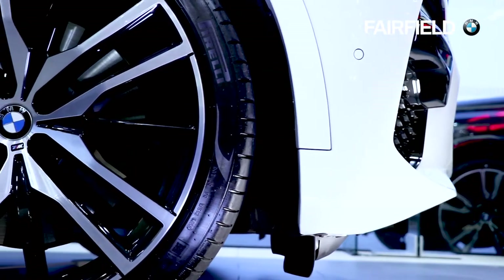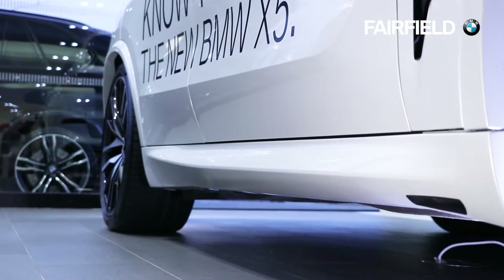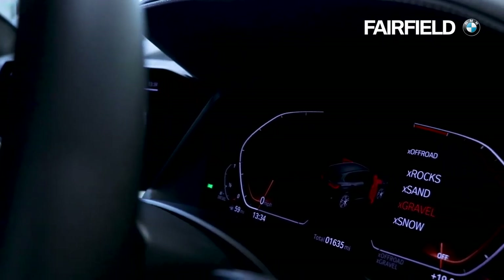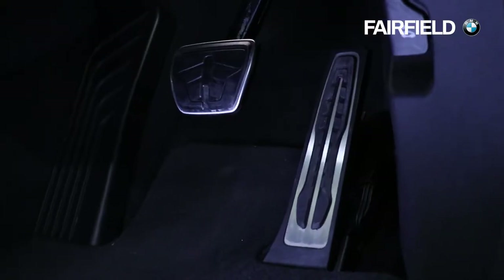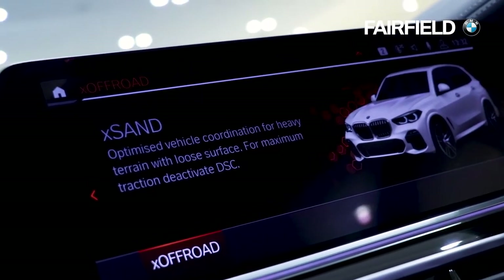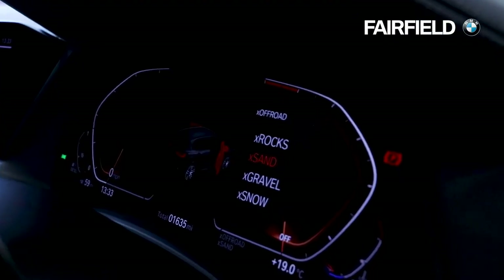It also comes with adaptive two-axle air suspension, sump guard underbody protection and an optional X off-road pack featuring a specific X off-road interface, optimized gearbox and pedal controls, as well as four new off-road driving modes: X sand, X rocks, X gravel and X snow, allowing for adjustments to the X drive capabilities.